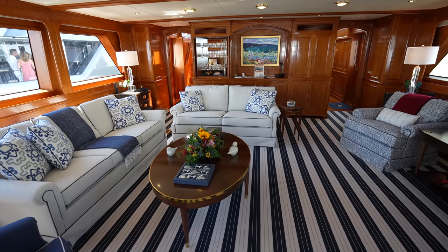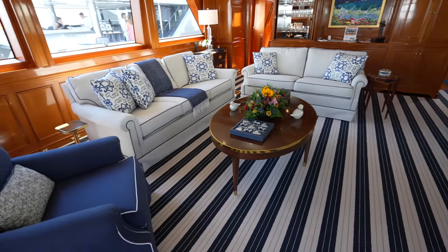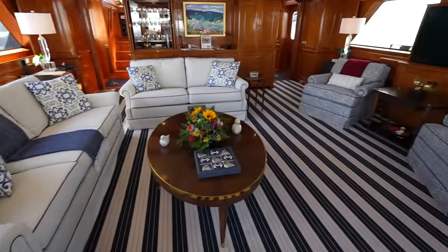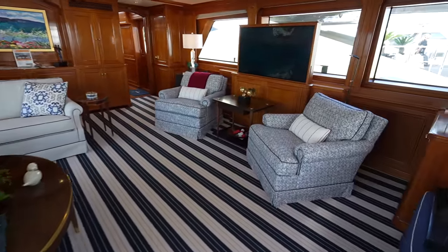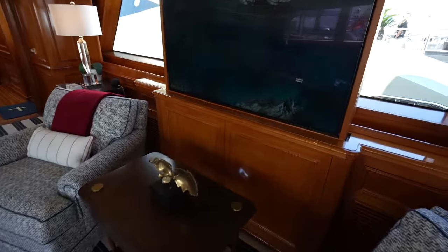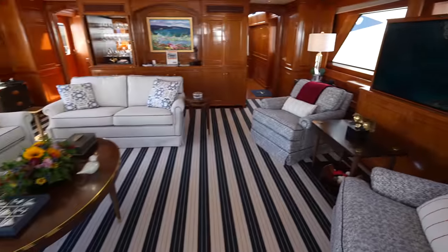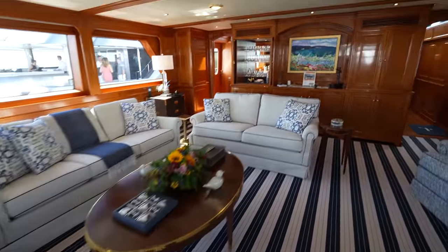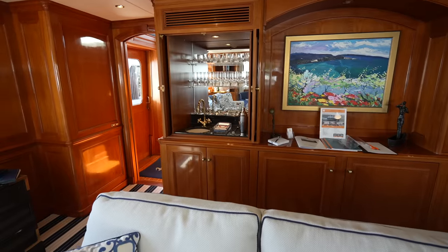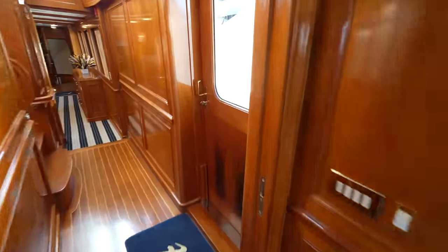Here we are in the main salon. You'll see this lovely blue and white carpeting on the floor. It's a very elegant, very classic design, but also very comfortable with its updates over time. You'll see a large TV that rises up right here, and you have all your built-ins forward. If we continue on, you have a side access door right here.